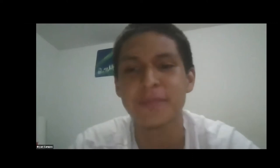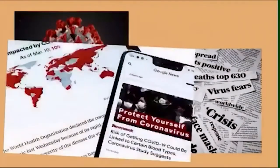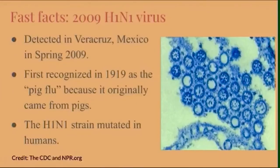Now sit back, relax, and enjoy. We are currently going through many challenges as the world is facing one of the deadliest pandemics in the past decade. In the midst of the recent novel coronavirus outbreak there have been many comparisons to the 2009 swine flu outbreak. After making waves in Mexico in the spring of 2009, the swine flu was later detected in the United States and quickly spread across the country. Now the swine flu isn't anything new. The picture on the right is of the swine flu under a microscope, and it was first detected in 1919 as a pig flu because it originally came from pigs and mutated when it transferred to humans. It made a comeback almost a century later and was in circulation as a seasonal flu.